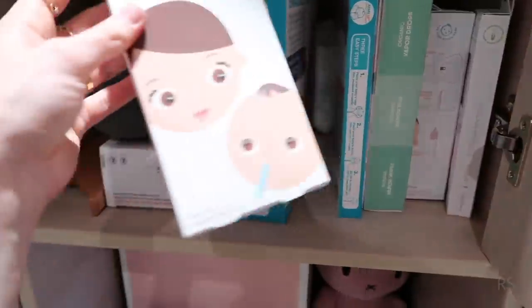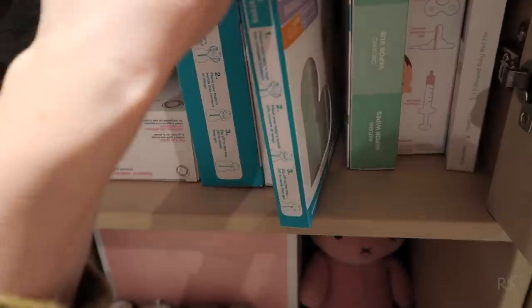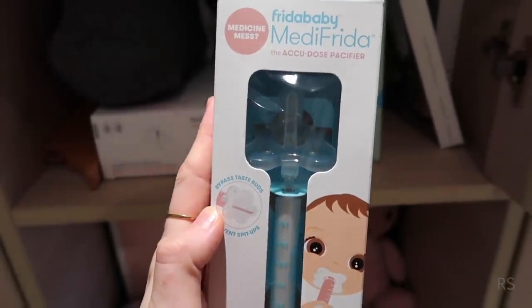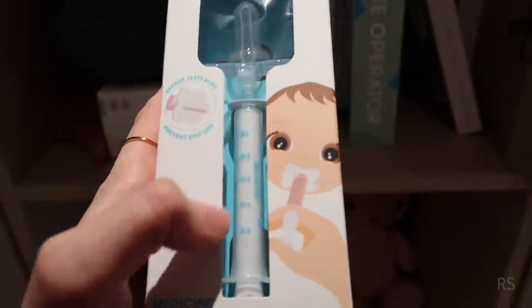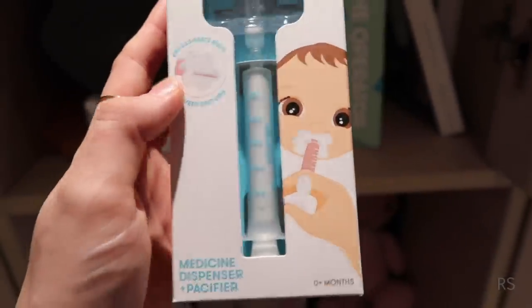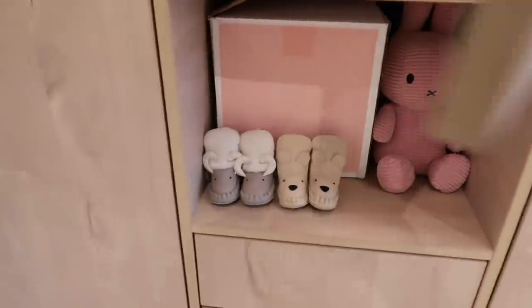Here I got the snot sucker from Frida Baby — it's good to have in the house when she gets sick. This is a Medi-Frida pacifier — when you want to give medicine or supplements like vitamins, you can put it in there and then she can suck it through the pacifier.